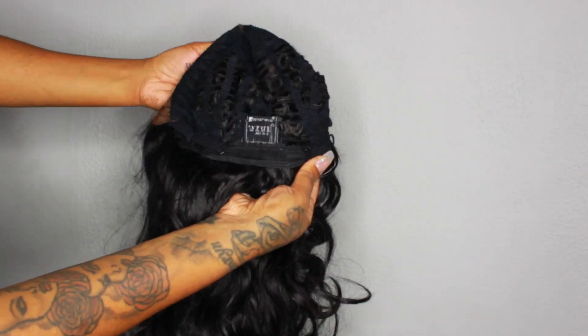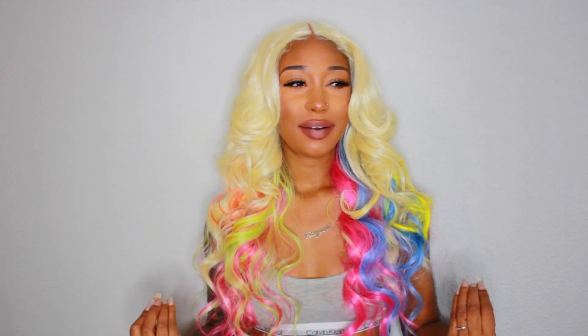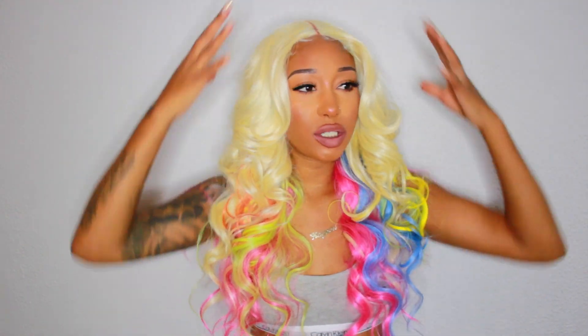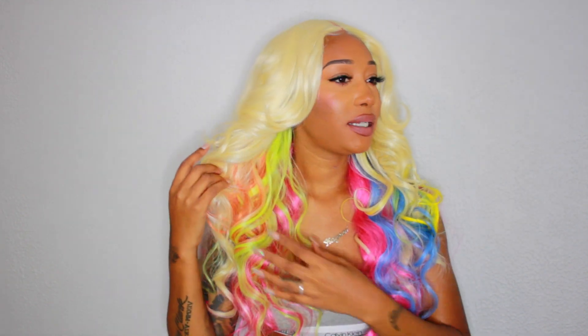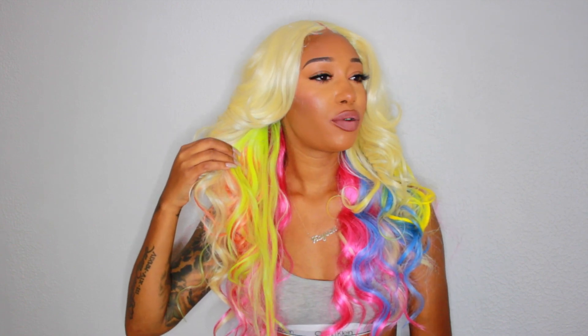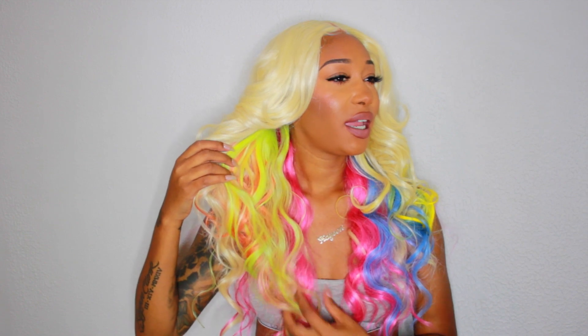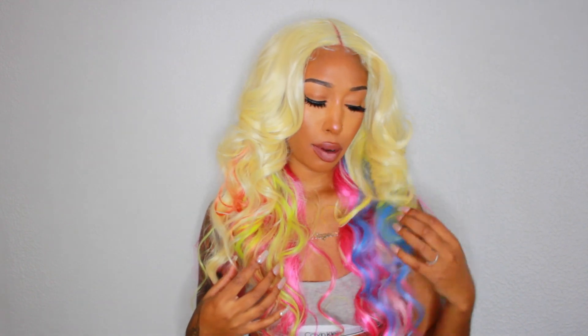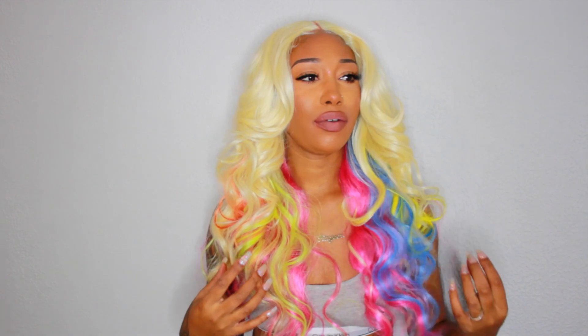The wig itself is not bad, however I'm not really feeling this color. It gives you like a 613 color on top, and then the bottom layer is basically colored — so right here you have some greens, you have pinks, and you have some orange on this side. Then on the other side you have pink as well, green, and blue.